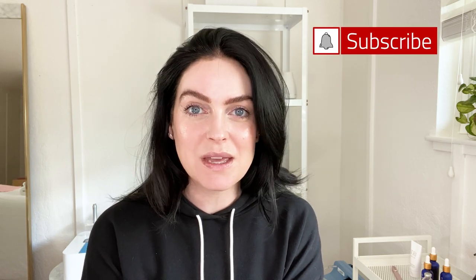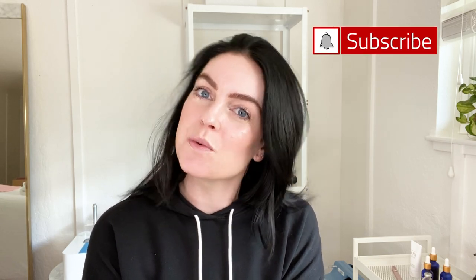Hi everyone! Welcome back to the channel. I'm Katie, the organic esthetician. In today's video, I'm going to share some of my favorite new fall products — a handful of items from devices to skincare to a couple beauty items that I've been using for the past few months that I really love and thought would be fun to share. I try out so many different things and not all of them make the cut, but these ones seemed worth mentioning.